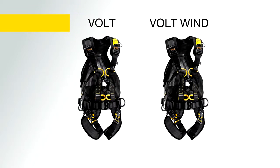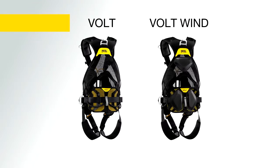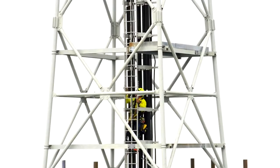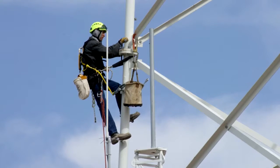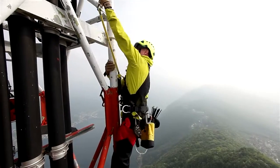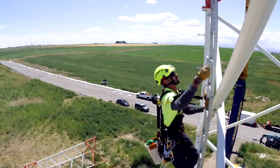The line of Volt harnesses consists of the Volt, Volt Wind, and a harness seat. Intended to protect against falls and for work positioning, they are designed to be comfortable, ergonomic, and easy to use.